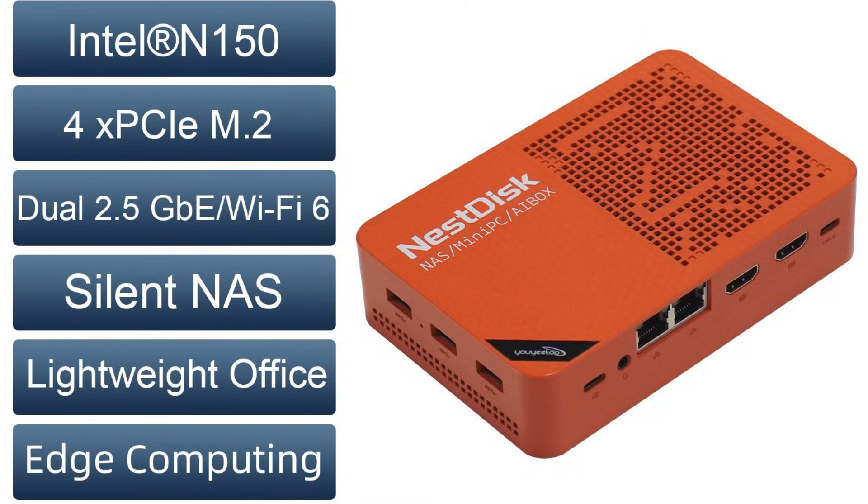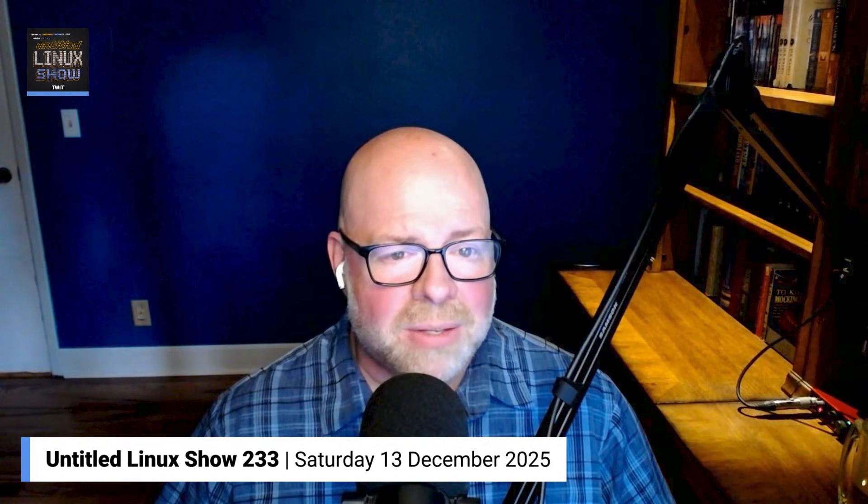If that isn't enough, then you probably need an enterprise solution. The Nest Disk NES-T-DISK includes an Intel N150 quad-core CPU running at 3.6 gigahertz, but it's designed to be a low power option. Its standard speed when not boosting is 1.6 gigahertz, and it will only pull about six watts even when under load. So you can keep this thing on the network all the time without making a big dent in your power bill.